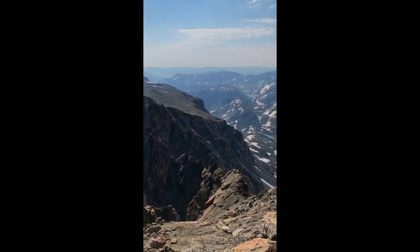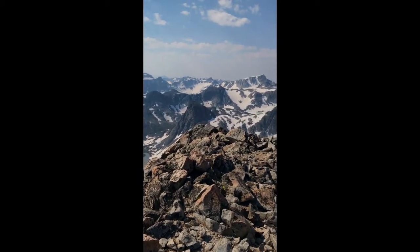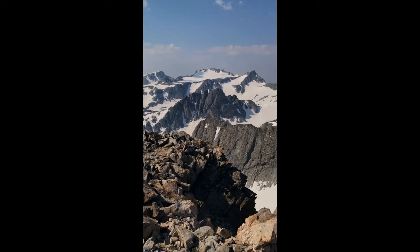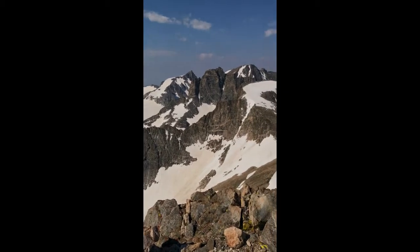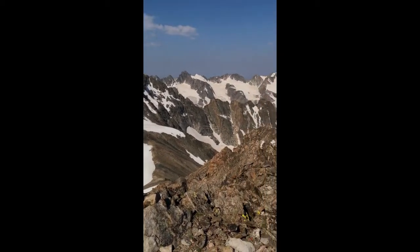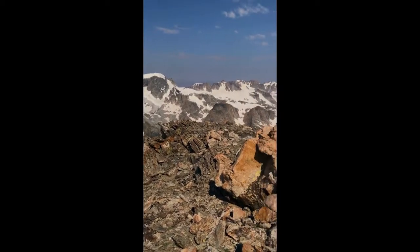This is video from the top of Mount Phoebus. You can see across to Knife Point, Mount Jackson, Fremont, Sacagawea, and up to the Bonney Pass peaks to Gannett and Coven.